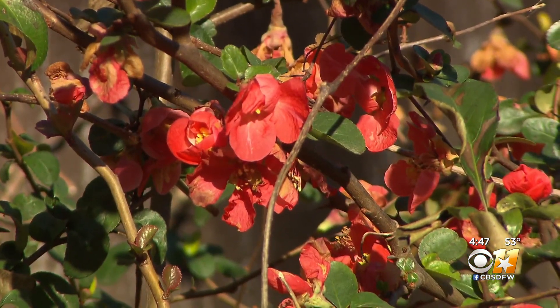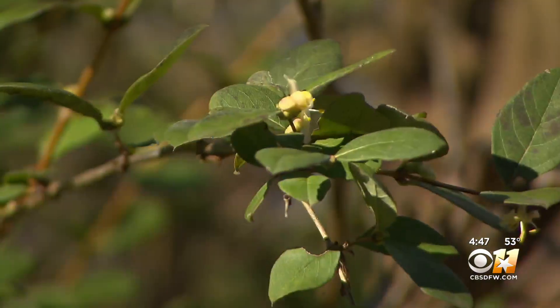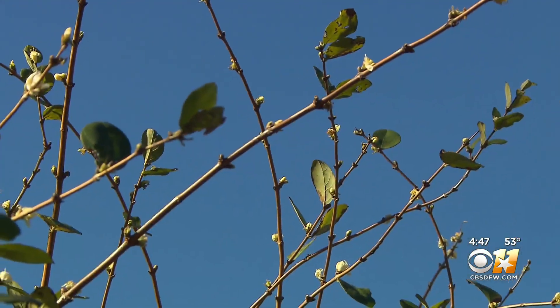Another option: winter honeysuckle. During the winter when it blooms, you can enjoy that wonderful fragrance. Here are the little white flowers right here — they're almost inconspicuous but extremely fragrant. This plant flowers from November to March.